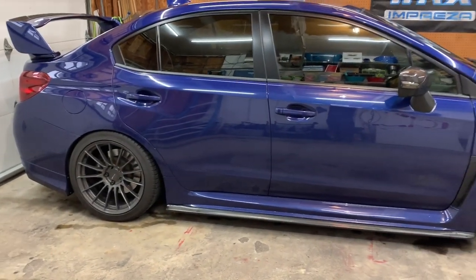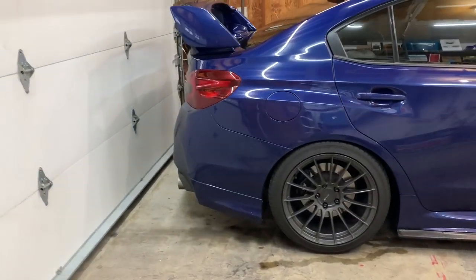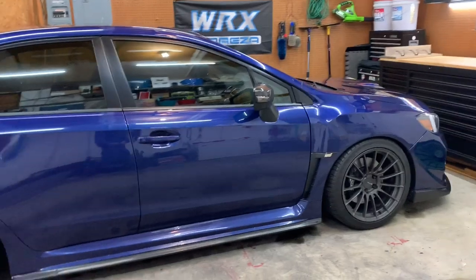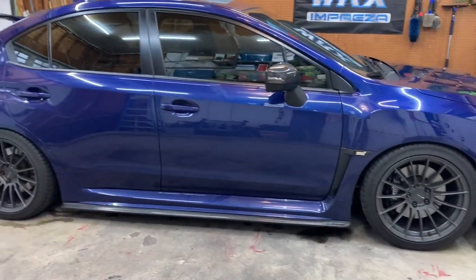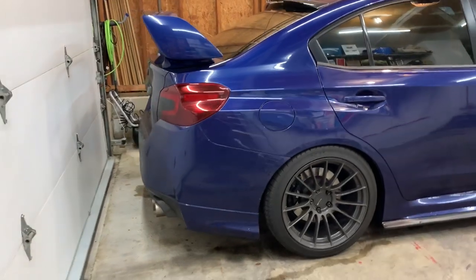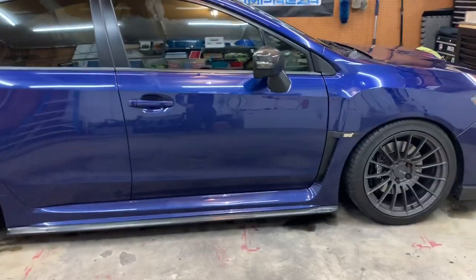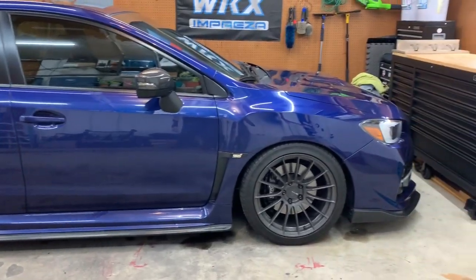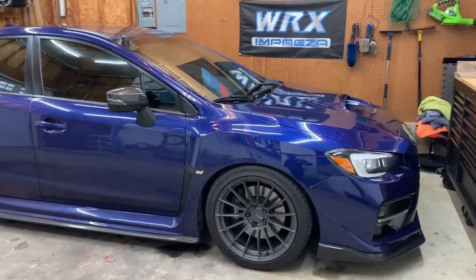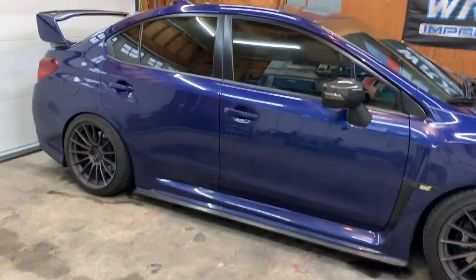My exhaust is by a company called Delta Motorworks. I originally just got their axle back muffler delete — loved it, sounded great, had no intentions of doing anything else. But they later released a mid pipe, so I decided to pick that up since they were good to me when I was getting started with the build. I put on the non-resonated version and it sounds really good — very loud.